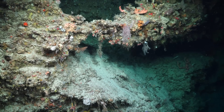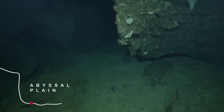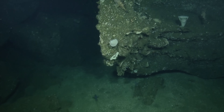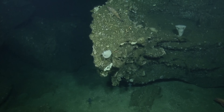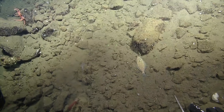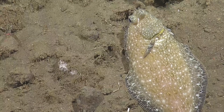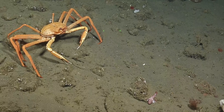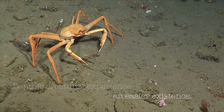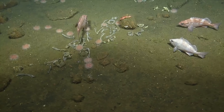Following the continental slope downwards, we come to the abyssal plain at around 4,000 to 6,000 metres deep. There is no light here beneath the bathypelagic zone. However, the benthic organisms here have a number of advantages over their pelagic counterparts. In a way, they experience an easier existence — they do not have to swim to keep from sinking, as they can simply rest on the bottom.